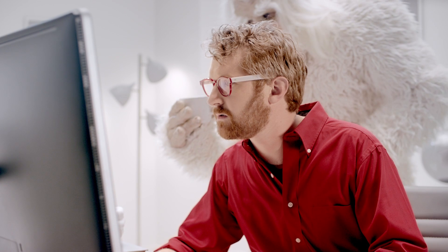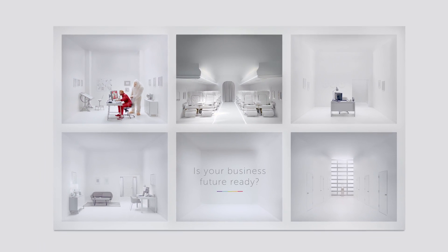Because when Highly Specialized Henry gets more done, your business does too. Is your business future ready?